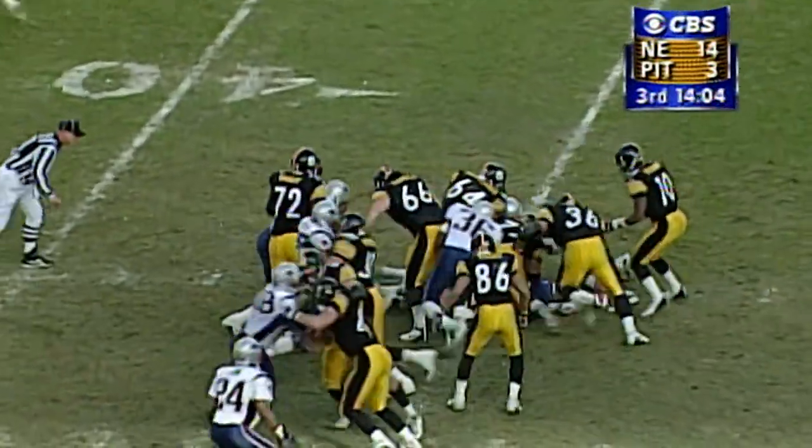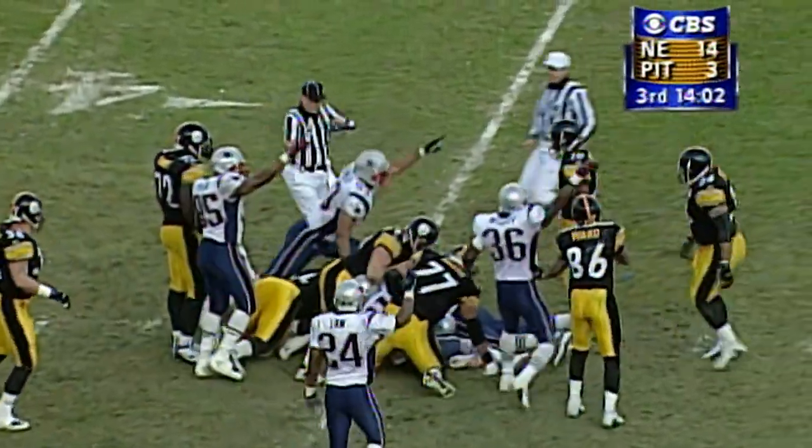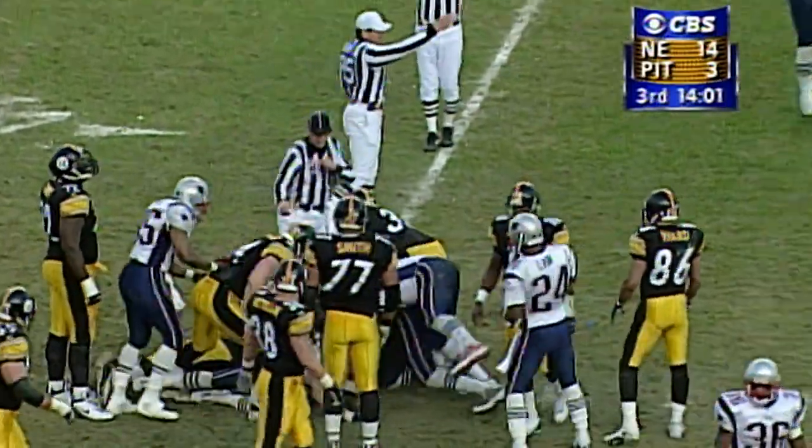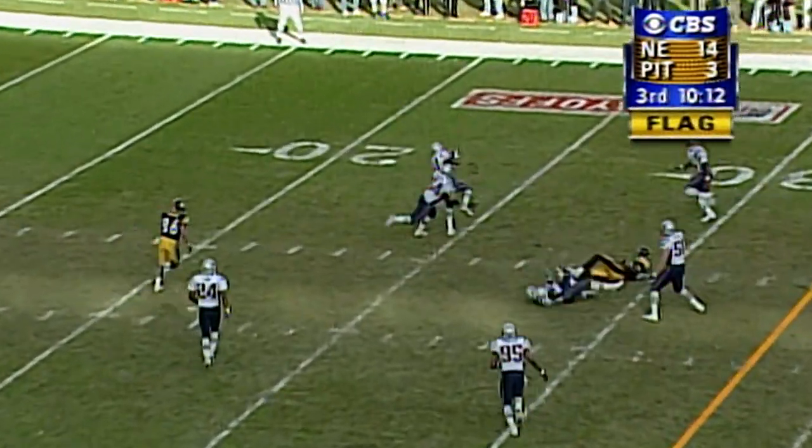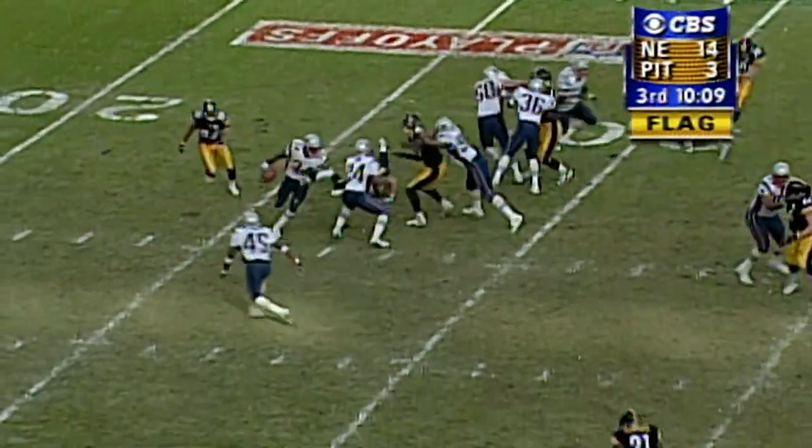Lost the football — it's on the ground at the 35, and this time the Patriots say they have it, and they do. From the 42, penalty markers fly. Stewart over the middle — tipped — intercepted! Bucky Jones has the football.